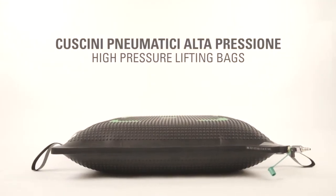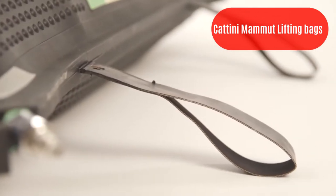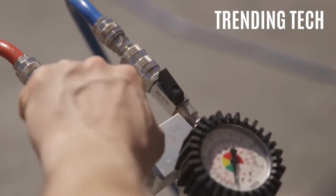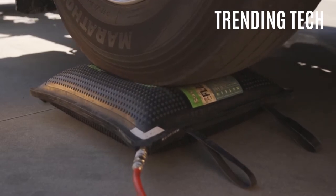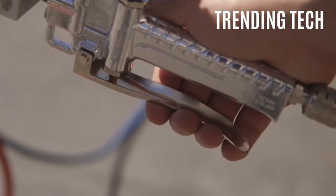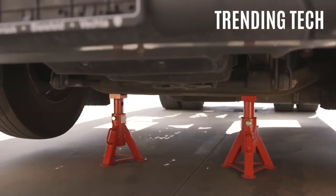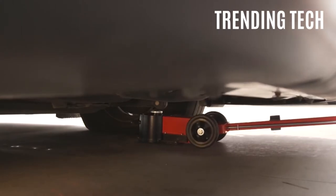Product Number 3: Catini Mammut Lifting Bags. This is one I would have never thought of, and now I'm actually impressed. The Catini Mammut Lifting Bags use pressurized air to slightly lift up entire trucks. The bags, or cushions, are made up of very strong material. They can be slid right under a vehicle or under the tires of a vehicle, and then with a flick of a switch, the bags fill with air.